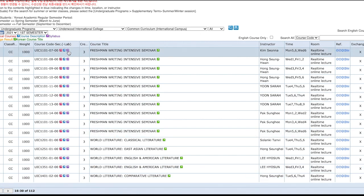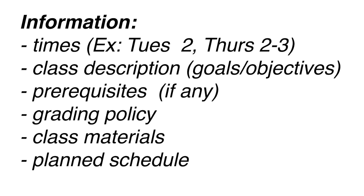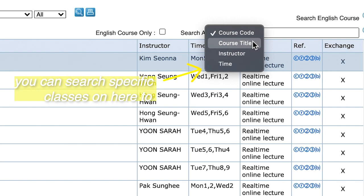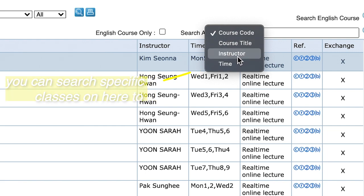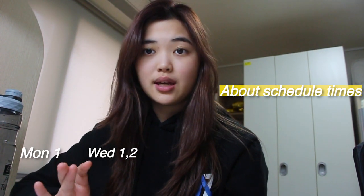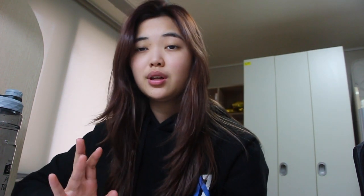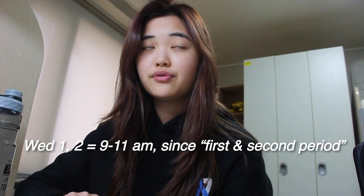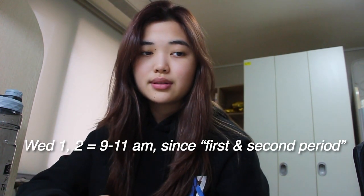You click this purple arrow and this is basically what's in the syllabus. You can also search by course code or section. For example, Monday 1 and Wednesday 1-2 means that on Monday the class is from 9 to 10, and on Wednesday it's from 9 to 11, since it's a two-period block. So period number 1 equals 9 AM.